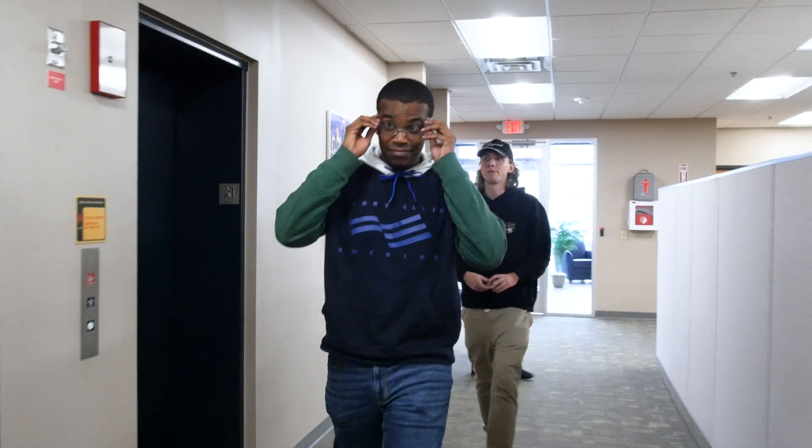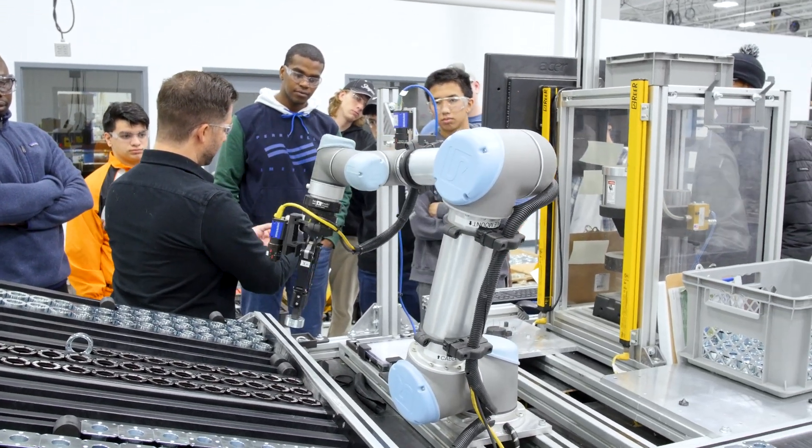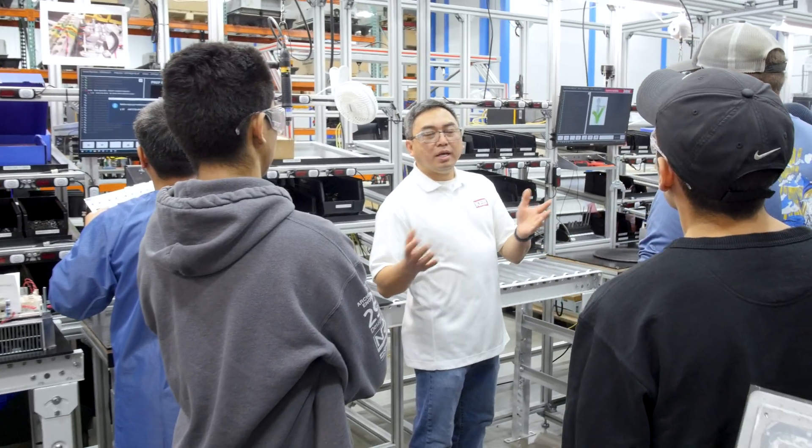While we were on our tour, our students had the opportunity to interact with a wide number of KEB employees, including a number of alumni from our program.